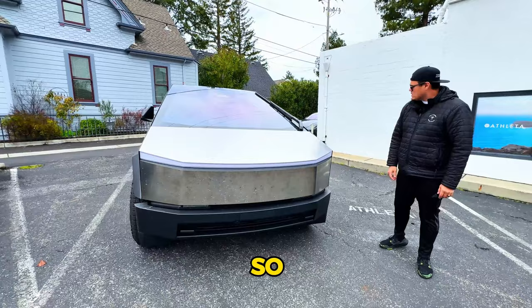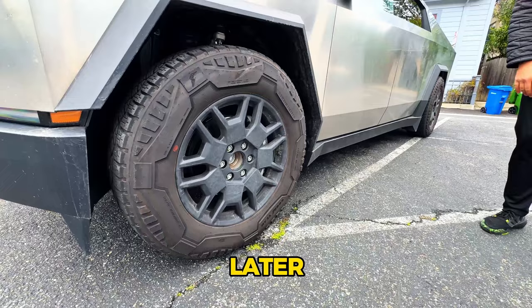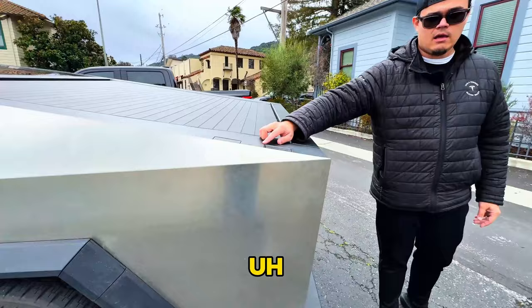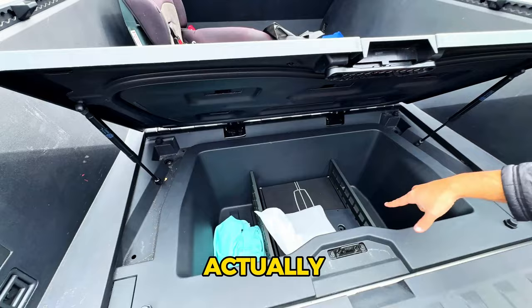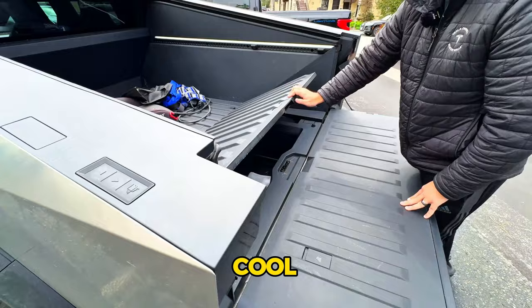The stock wheels are on the truck — the covers are currently under recall and will be sent later. With these tires the real-world range is about 318 miles. At the back there are three triggers: open, close for the tonneau cover, and the tailgate itself. Under the tonneau cover there's extra storage with a drain at the bottom — you can put beer, water, whatever you want in there and keep it cool.